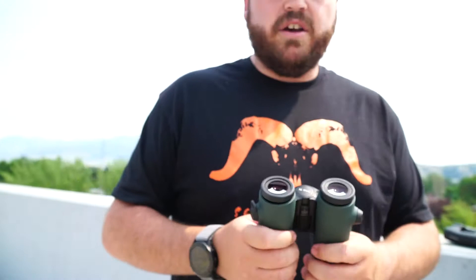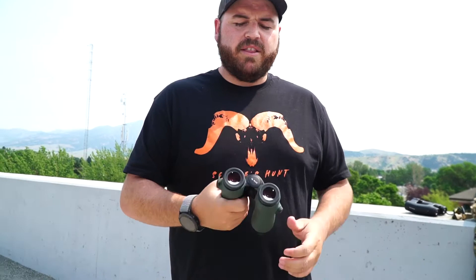Something I've not liked about most binoculars for a long time is the ocular adjustments — they tend to move around. Most of them, over time, going in and out of your bino harness, just get shifted, and then one eye is a little bit off focus compared to the other. With this design you don't really have to worry about that. It's a clever little design Swarovski thought up.